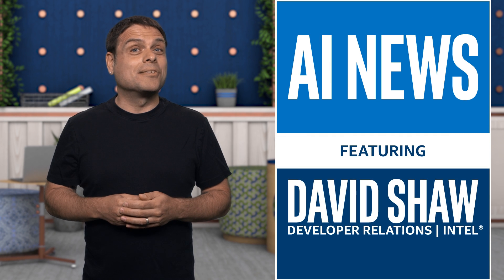I'm David Shaw, and this is AI News. Deep learning is used in image and video processing, natural language processing, personalized recommender systems, and reinforcement learning.